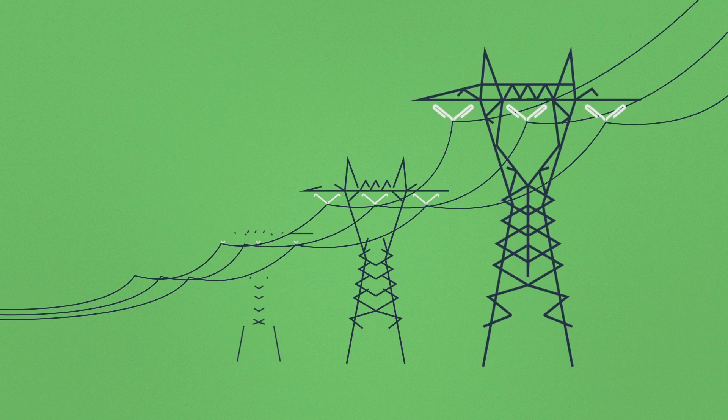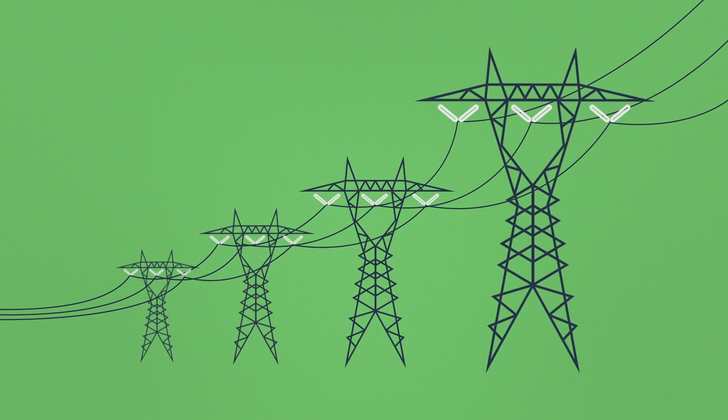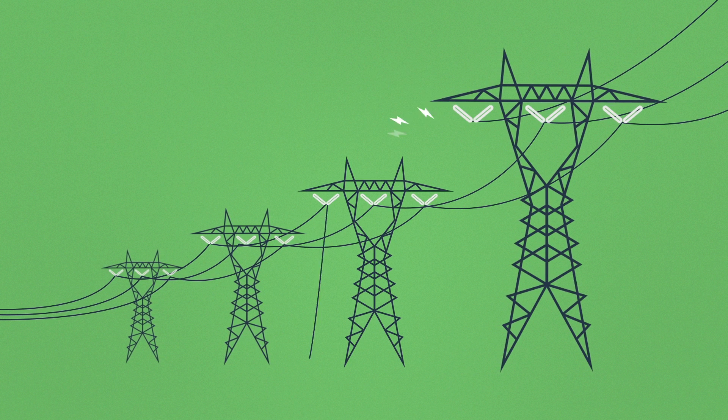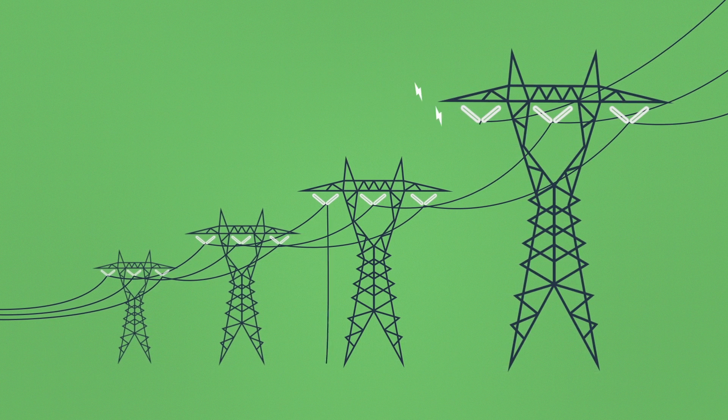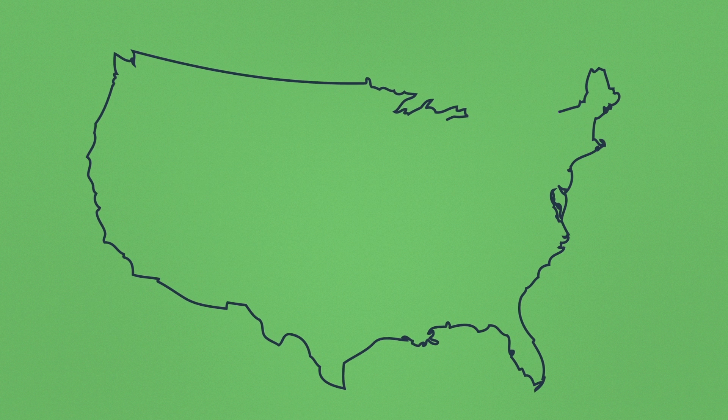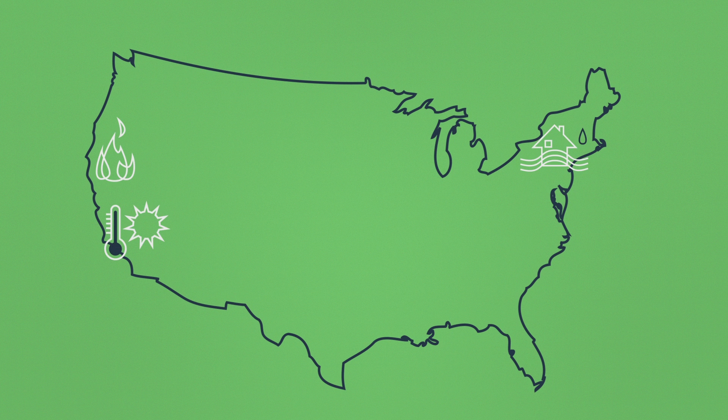Traditional electricity is supplied by above-ground and aging power lines, which are susceptible to outages. These outages are increasing in frequency, duration, and the damage they leave behind. Entire communities have been left without power following recent fires, heat waves, flooding, hurricanes, and cybersecurity breaches.